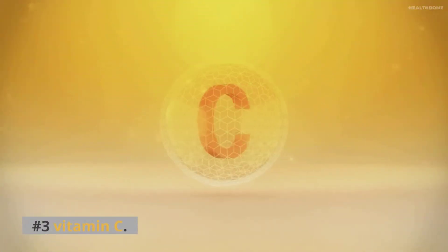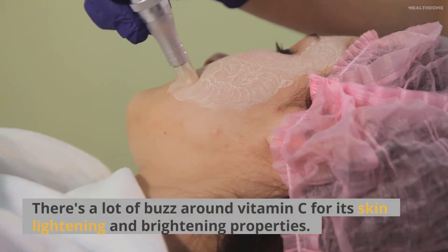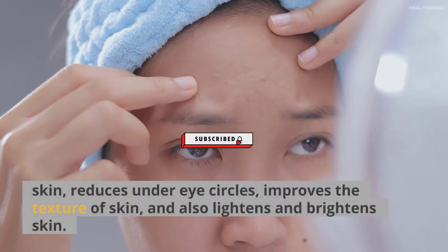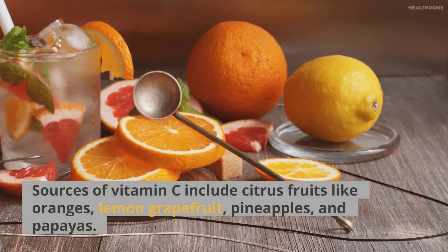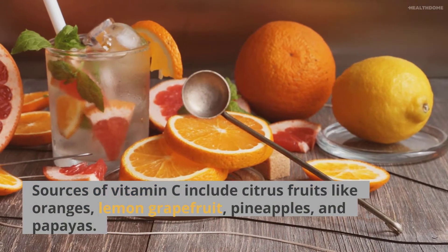Number 3: Vitamin C. There's a lot of buzz around vitamin C for its skin lightening and brightening properties. It's considered the best vitamin for skin because it promotes collagen production that firms and tightens skin, reduces under-eye circles, improves the texture of skin, and also lightens and brightens skin. Sources of vitamin C include citrus fruits like oranges, lemon, grapefruit, pineapples, and papayas.